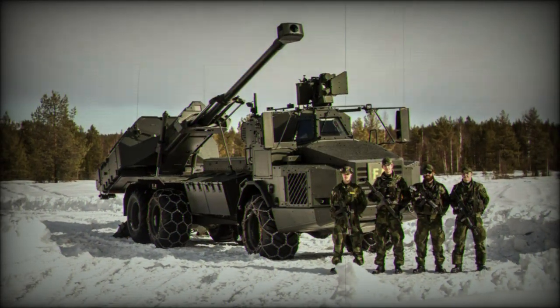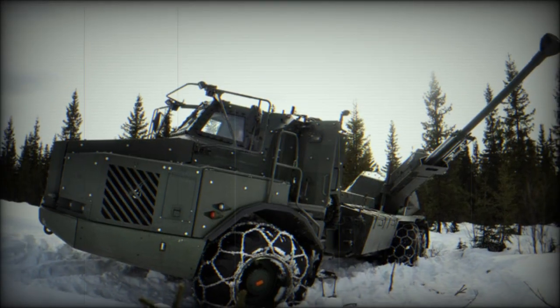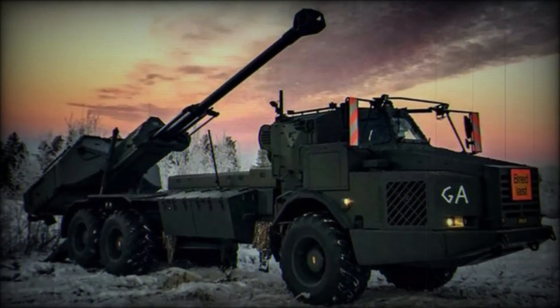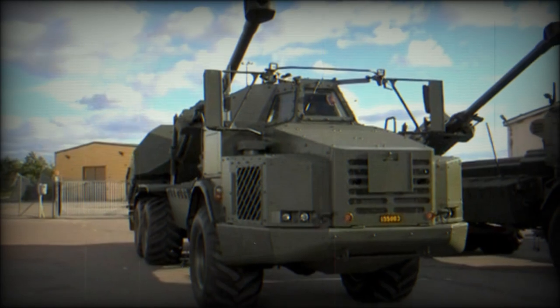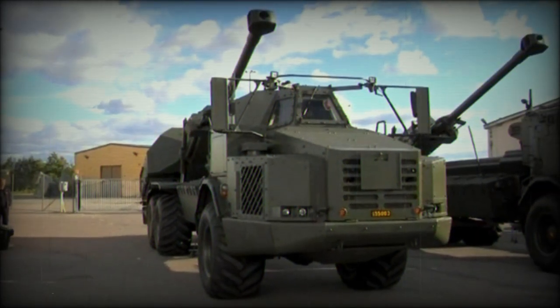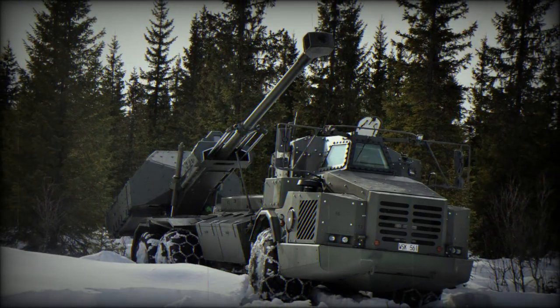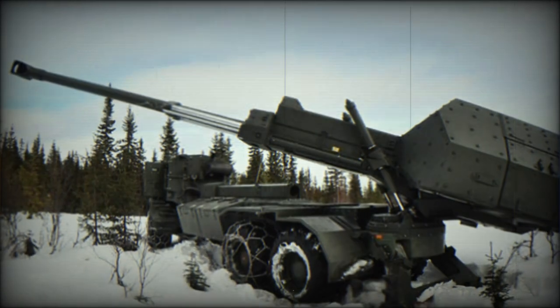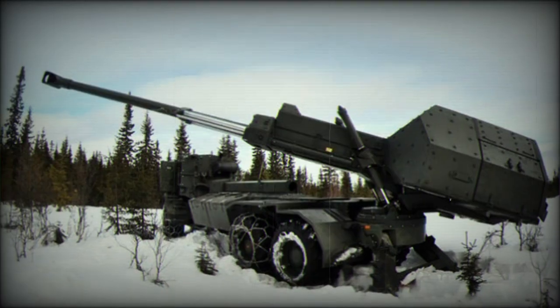The primary armament of the Archer is the 155mm 52-caliber FH-77 Field Howitzer. This weapon is sat atop a trainable mounting that allows the system to operate independently of the vehicle — the gun can point in a direction different than what the truck is facing. A Protector Remote Weapon System is afforded the crew for point defense services.